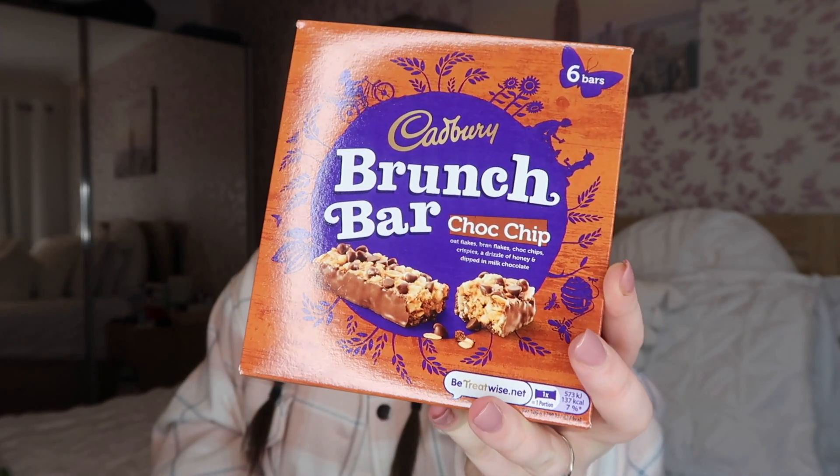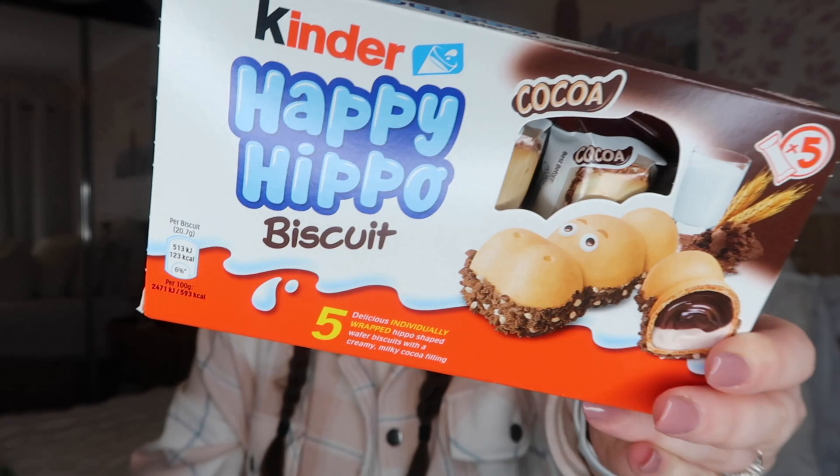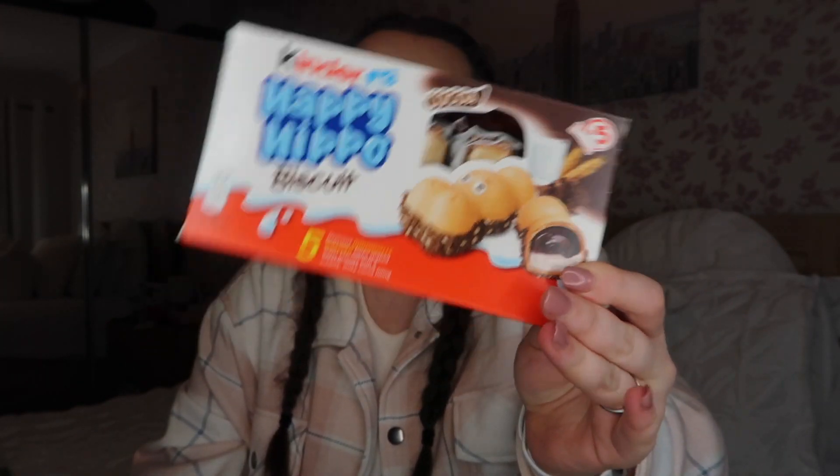I also picked up a box of Cadbury's Brunch Bars — only 137 calories per bar — mainly because I was starving and needed something not too high in calories. I had one with the remainder of my Monster in the car. I also got another pack of Happy Hippo Kinder biscuits, which are great for topping homemade chocolate bars. I'd originally wanted to make a Nutella loaf cake with them on top, so now I can either make more chocolate bars or attempt that loaf.